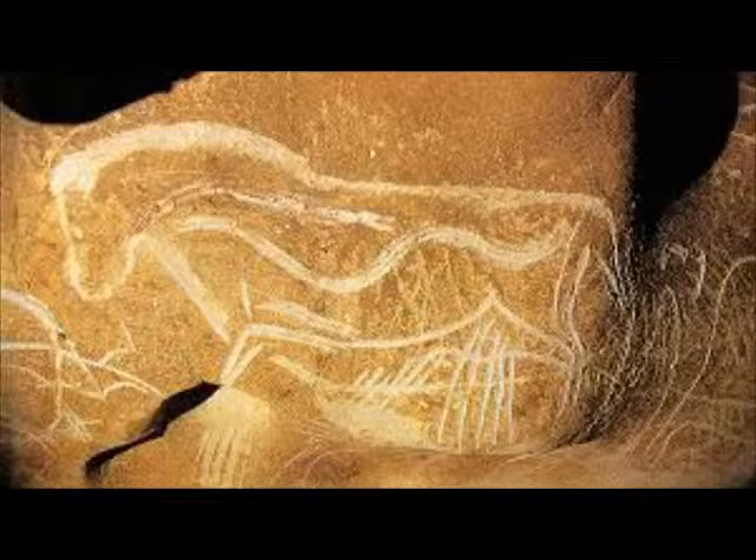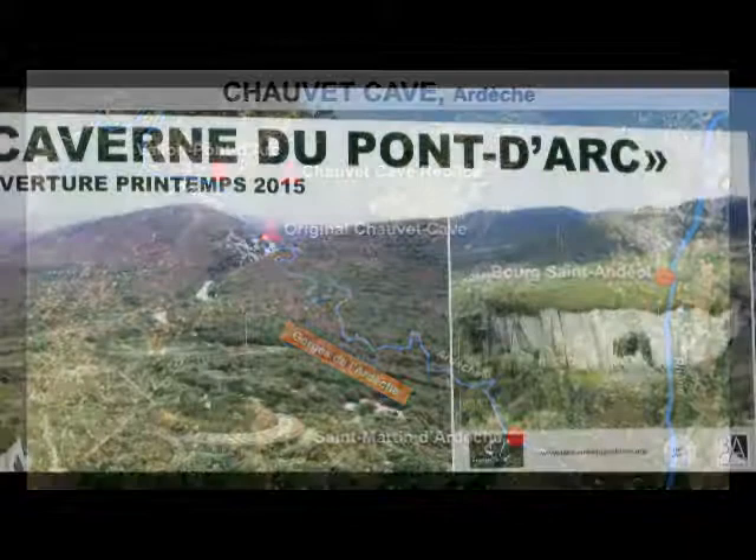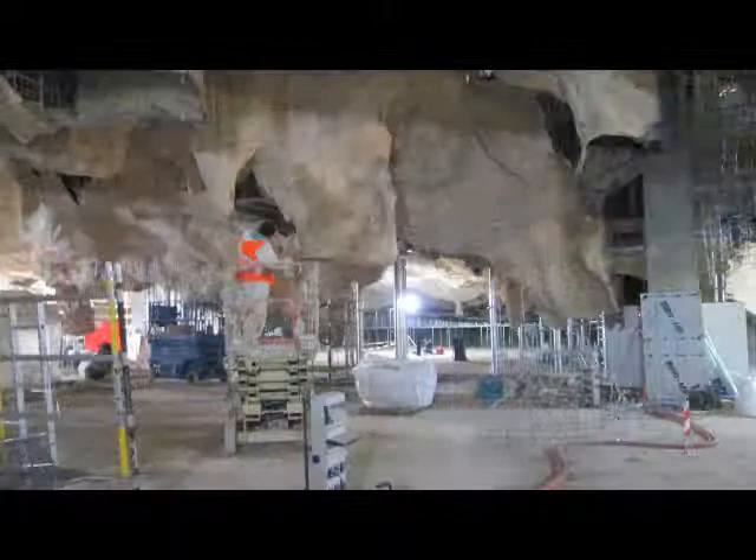Our ability to go forward as a species — I think most archaeologists would agree — is only as good as our ability to understand where we came from. And if this is one of those early moments of where we came from, then a lot of people should care about it. The Chauvet Cave is important because of the age of the paintings and what they represent. A replica is currently being made close by to ensure that the Chauvet Cave is being preserved, while still allowing people to view and study the cave paintings.